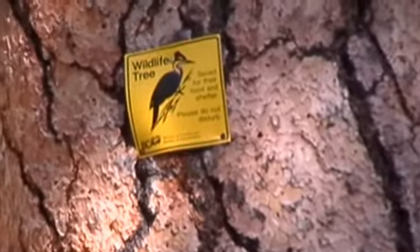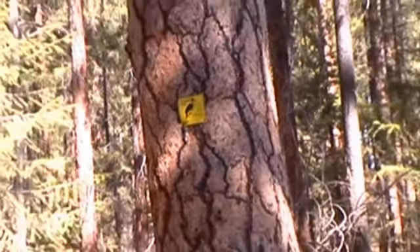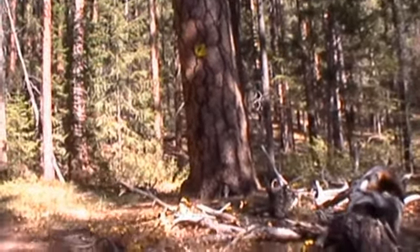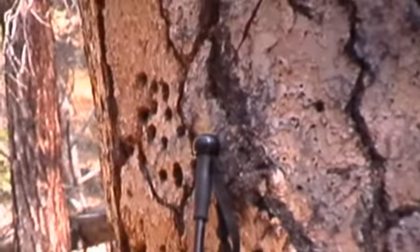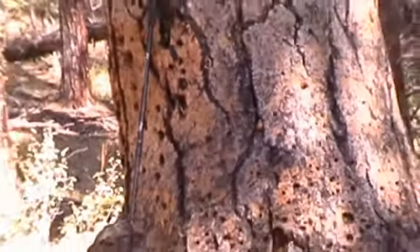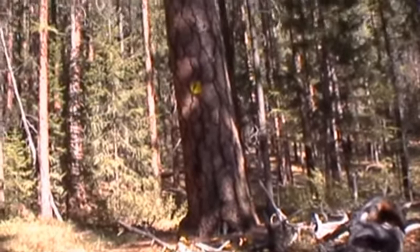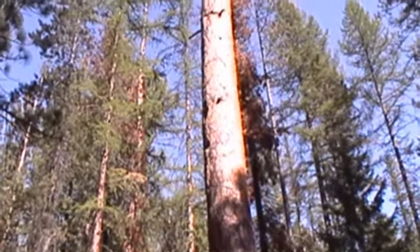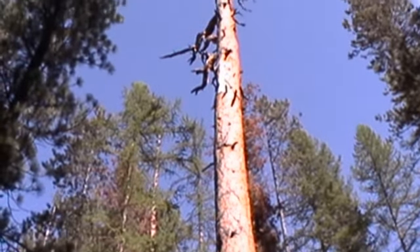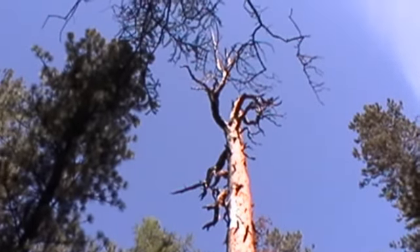I think these things are very cool. There's an old tree here that's clearly seen better days. Let's go back in real quick — there's my walking stick, which gives you an idea of the size. For around here, that's a fairly large-sized tree. But it's been left to remain rather than being felled, so that birds can still use it as their residence. Kind of neat.